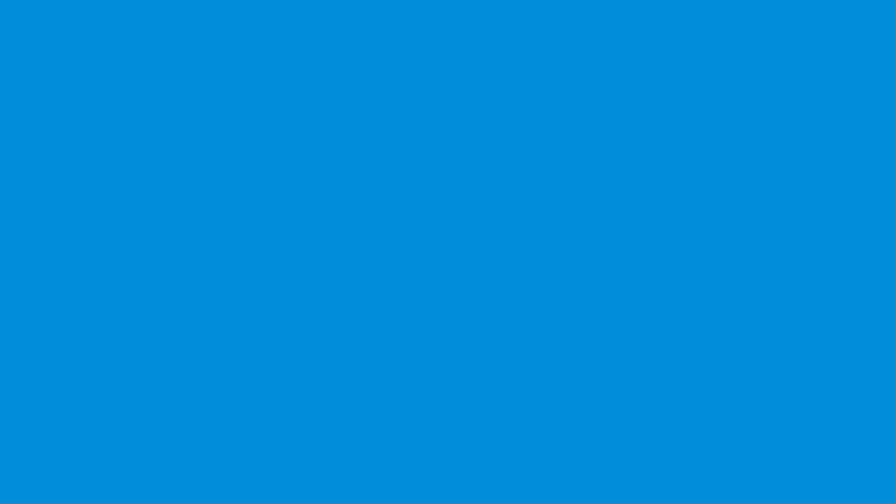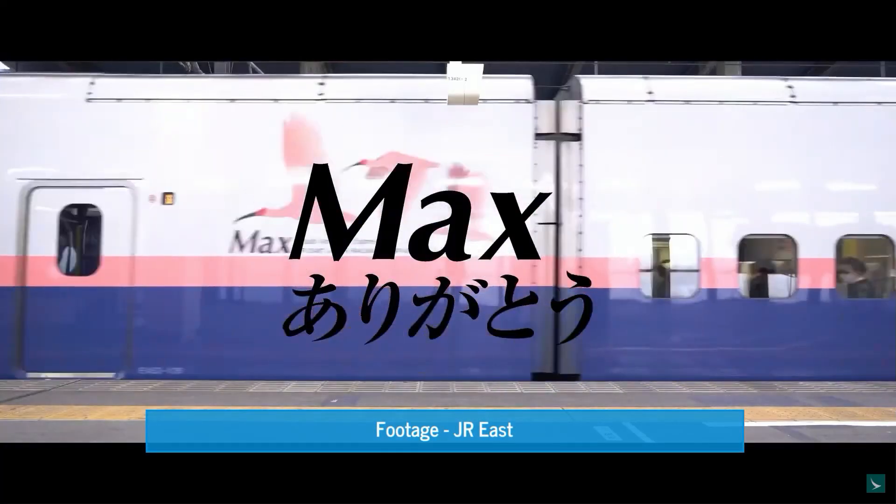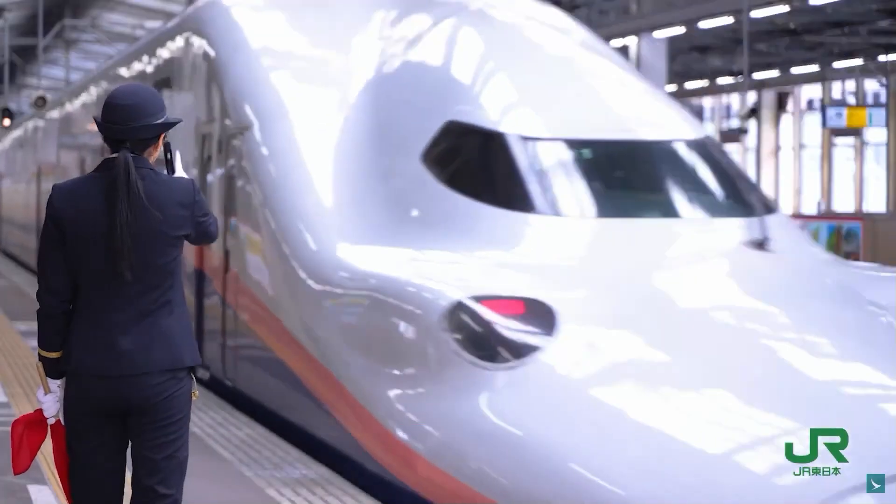Thank you so much for watching. I hope you found this informative and entertaining. If you did, please drop a like, feel free to subscribe, take care, and I'll see you next time.